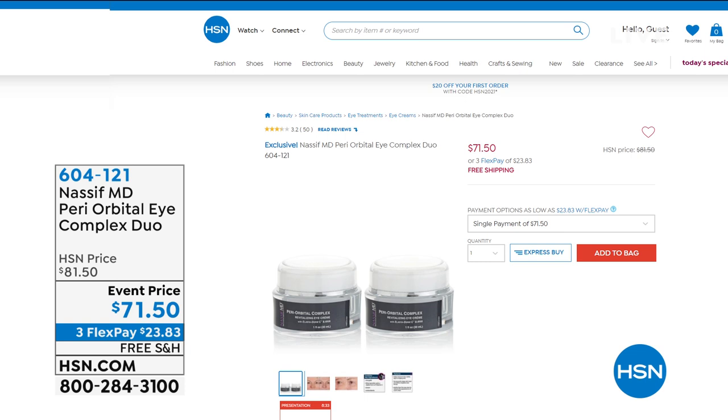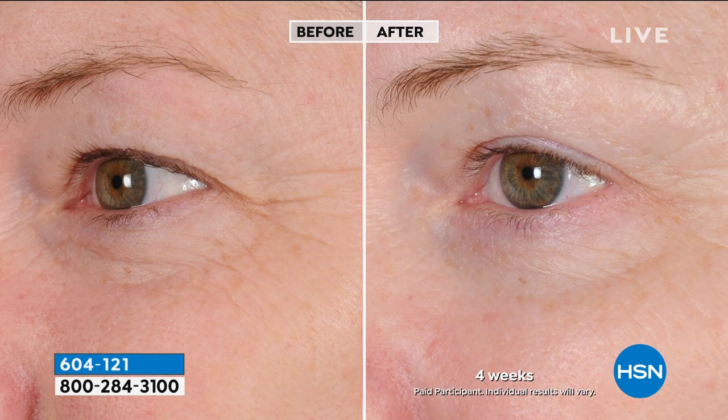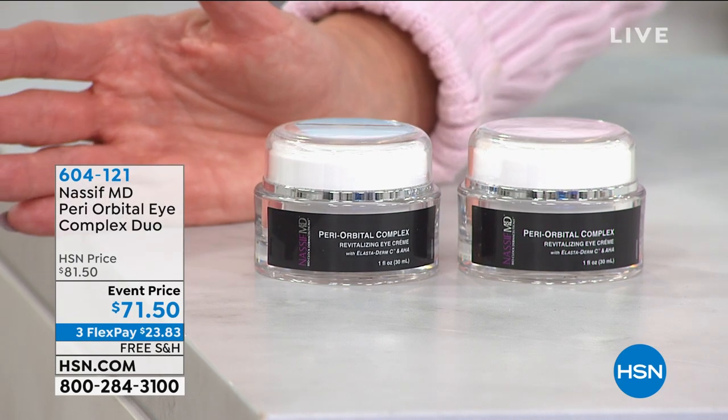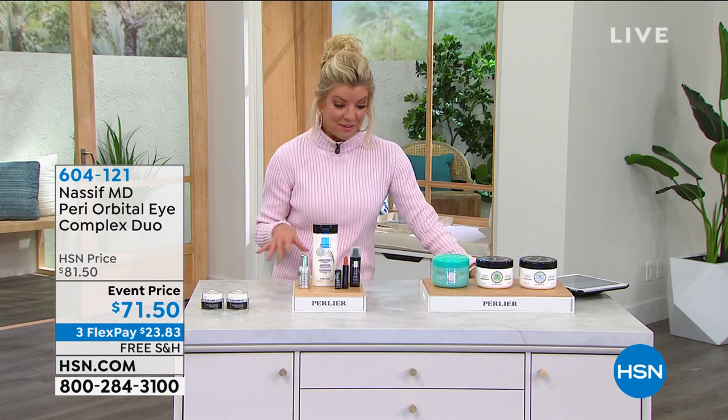How fortunate are we to have renowned plastic surgeon Dr. Nassif, known from the hit TV show Botched? His products are all about performance and incredible ingredients that he prescribes in his facility. This has been the number one top eye product, addressing every issue of aging around the eye area — plumping under the eyes, crow's feet, and hooding on the top of the eye. This is a duo of Dr. Nassif's number one eye cream, the Periorbital Eye Complex Duo, event priced at $10 off. Normally $81.50, with free shipping and three monthly flex payments.